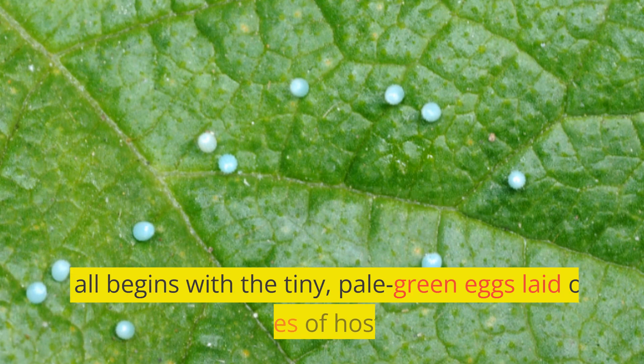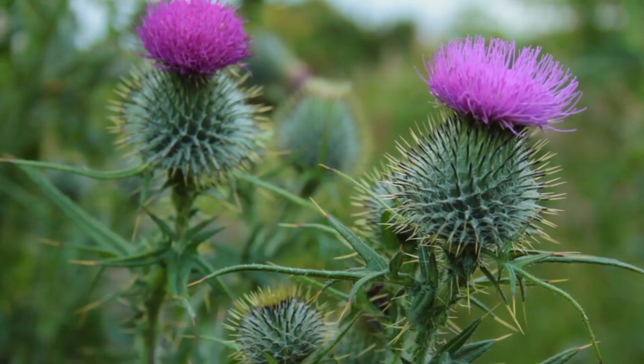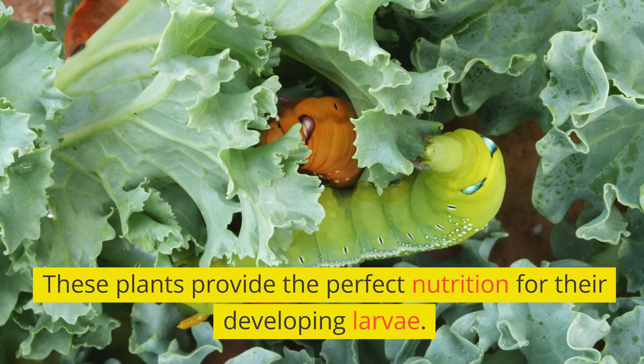It all begins with tiny pale green eggs laid on the leaves of host plants. The choice of host plants can vary based on their location — they select plants like thistles, mallow, and others, which provide the perfect nutrition for their developing larvae.